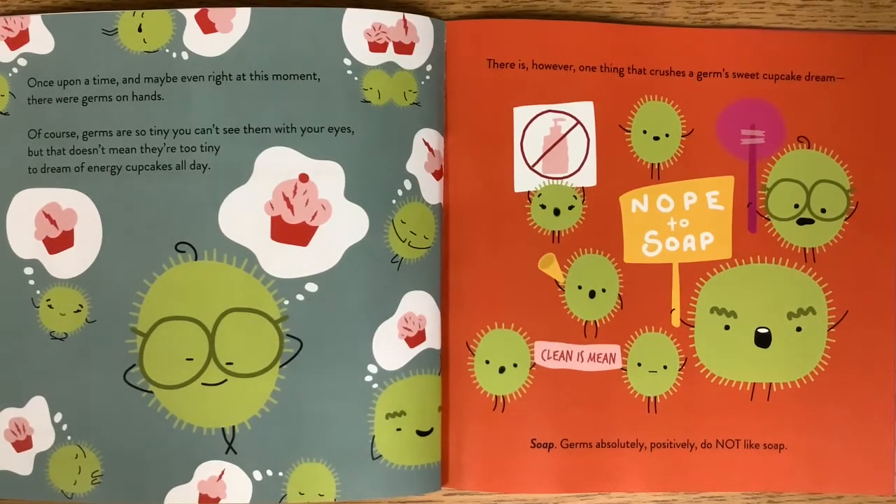Of course, germs are so tiny you can't see them with your eyes. But that doesn't mean they're too tiny to dream of energy cupcakes all day. There is, however, one thing that crushes a germ's sweet cupcake dream: Soap. Germs absolutely, positively do not like soap.